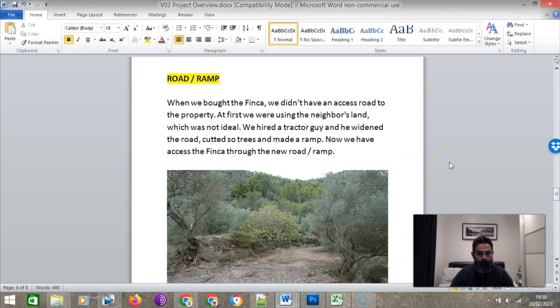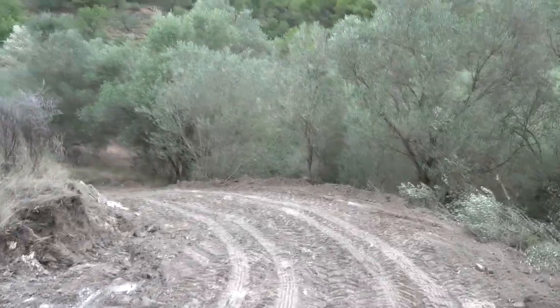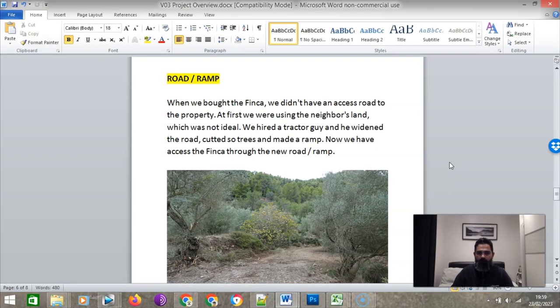When we bought the Finca, we didn't have access to the property. At first we were using the neighbor's land to access — you need to go down the little road and then pass through our land and around the neighbor's land. Not ideal. We spoke to the neighbor, and he said it was okay. Because of that problem we needed to work on a solution — building a ramp. We contacted the local tractor guy, he came and widened the road and cut some trees. Unfortunately, we needed to let three or four trees go to have this access to the land. In future we're going to replant some trees. Now we have access to the Finca.